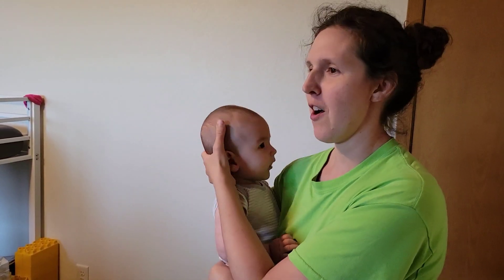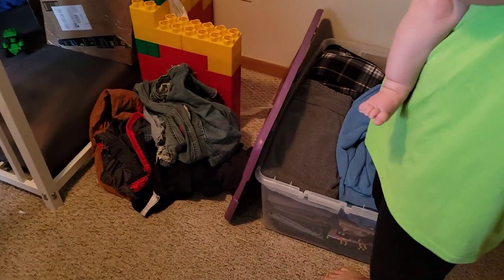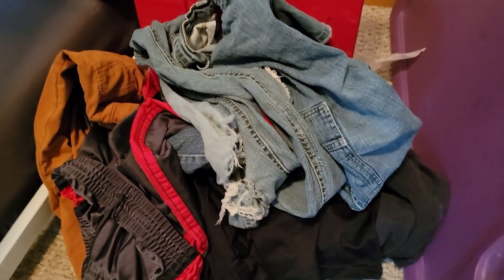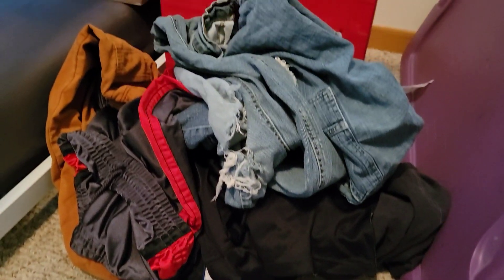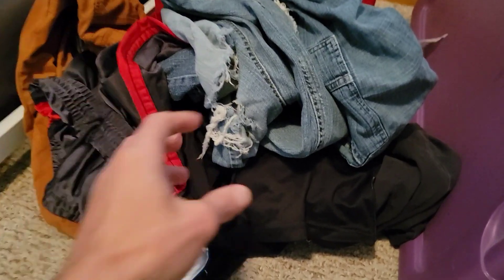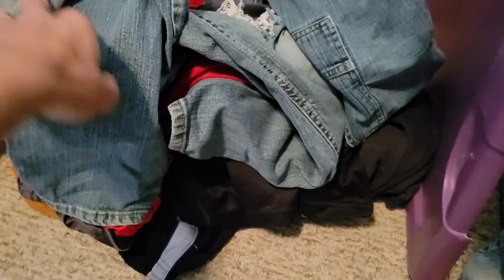This is a pile that will probably be turned into rags, sewing scraps, or just garbage — it's stuff that had holes or was stained, wasn't good enough to donate, and wasn't something we wanted to keep anymore.